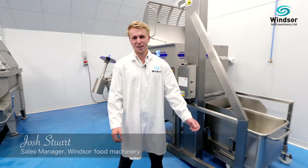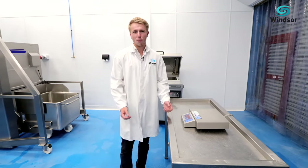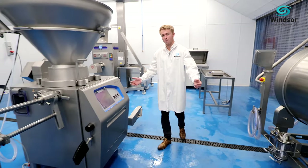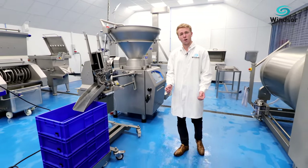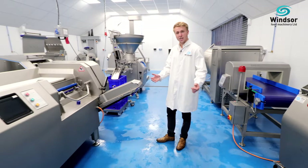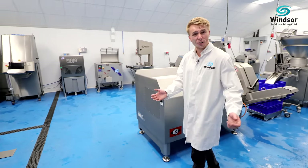Hi, I'm Josh. Welcome to Windsor Field Machinery's new demo facility. 29 years ago we started off by selling scales and small butchery equipment. Over the years we've invested heavily in much larger processing and packaging equipment. This new demo facility allows our customers to come and run live trials in a factory-ready washdown facility. We represent some of the top brands in the industry and I'd like to give you a quick overview of some of the machinery that we have in stock.